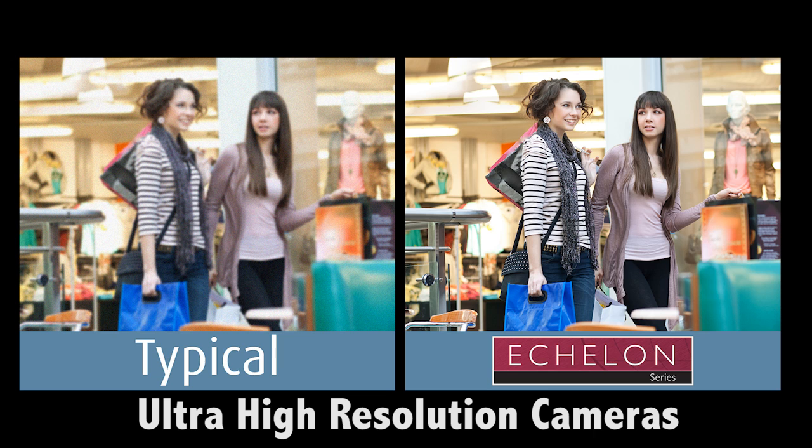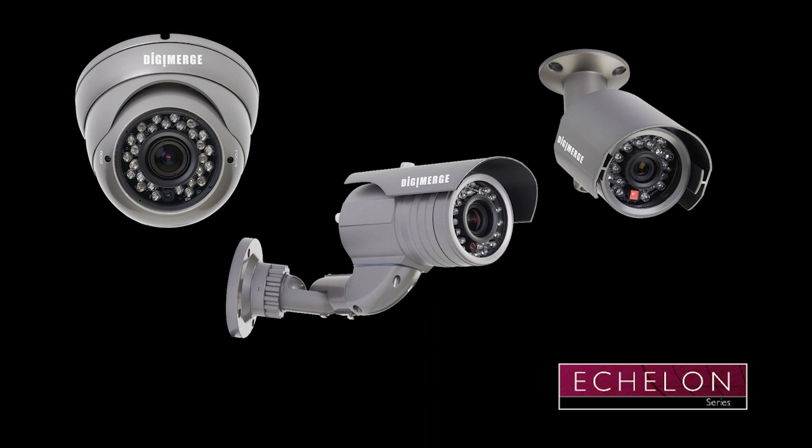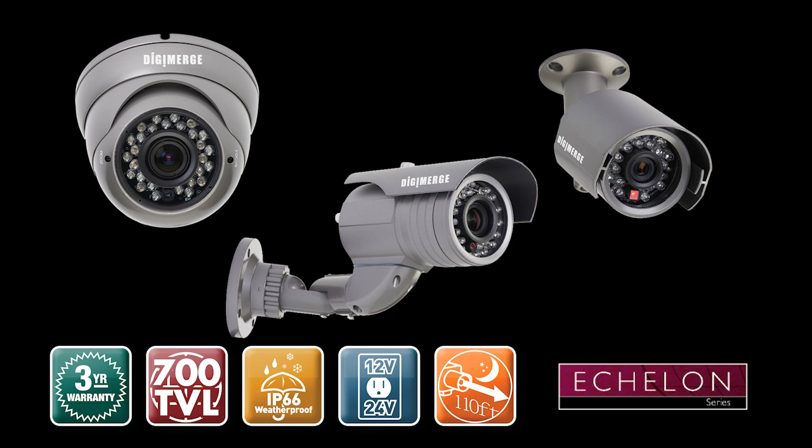The Echelon series of ultra-resolution CCTV cameras from DigiMerge offer outstanding picture quality starting at 600 TV line resolution, with options of 700 plus TVL available for outdoor bullet and vandal-resistant dome cameras. Utilizing rugged weatherproof housing and IR night vision, these user-friendly set-and-forget cameras offer security integrators unbeatable value backed by a three-year warranty.